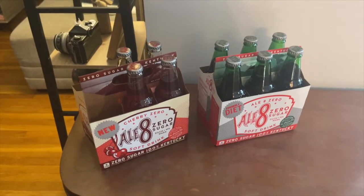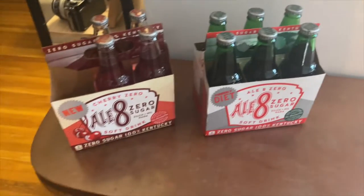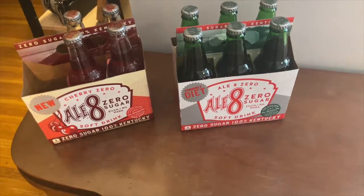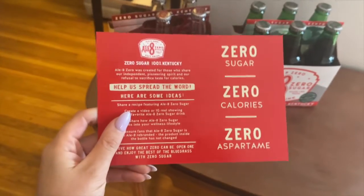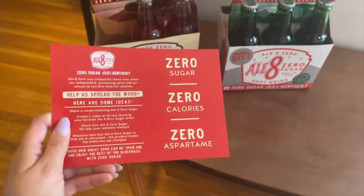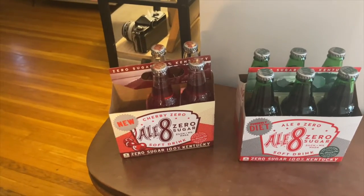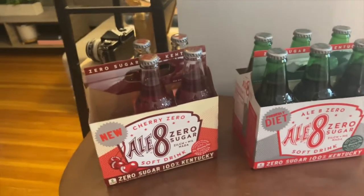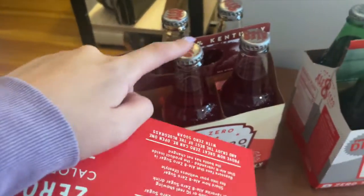I got a package while my dad was here and I wanted to open it — I had no clue what it was, then I remembered that Ale8 reached out and asked if they could send me their new drinks. I already posted on Instagram about it, but I'm really excited because these look so yummy. This is their new Cherry Zero, and they're formerly — and then the Zero Sugar, which is normally just the diet. I have a little paper about them: they are zero sugar, zero calories, and zero aspartame, which they say causes cancer. My dad took two of the cherry because him and his wife like cherry, and we have six left of the regular zero sugar and four left of the cherry.